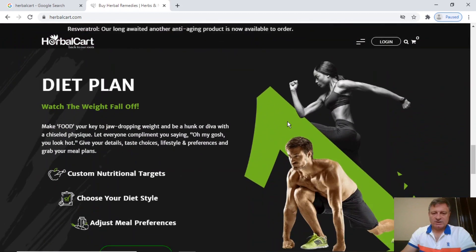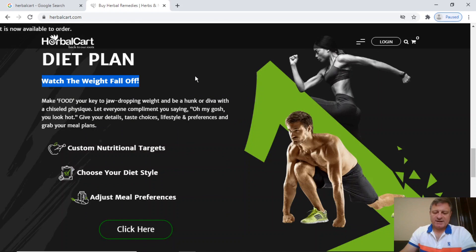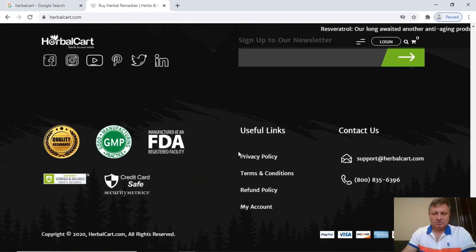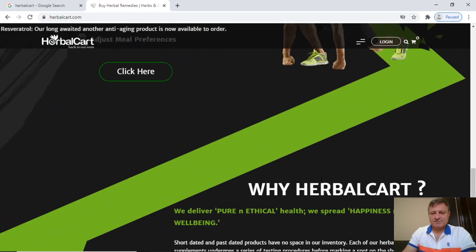We can see they've got a diet plan where you can watch the weight fall off, so this seems to be a health food company that's branched out into longevity, and that does make sense. Scrolling to the bottom, we've got the normal quality badges, a link to send them an email for contacting them, and there's also a free phone number for people who are lucky enough to live in the United States. So that's the first part of the homepage.